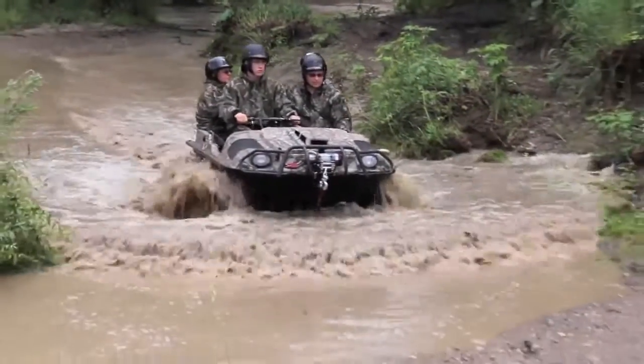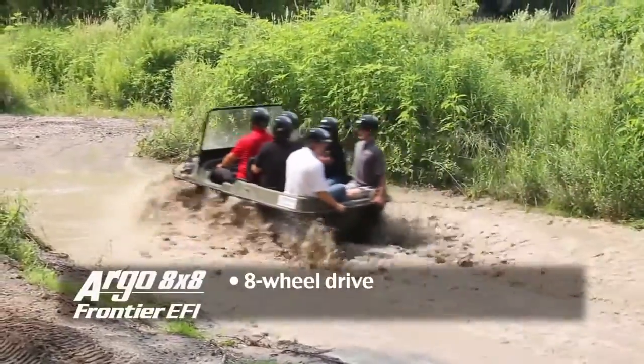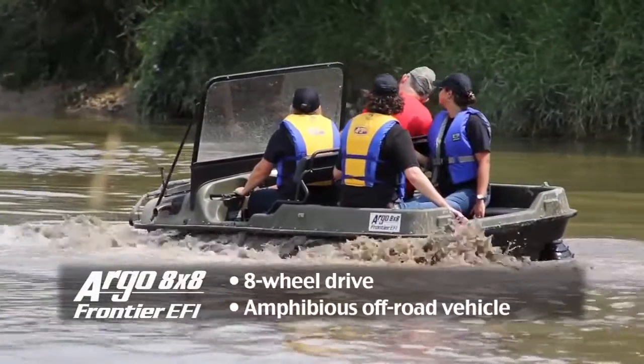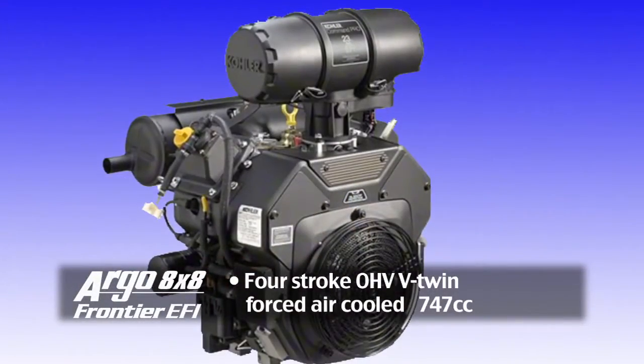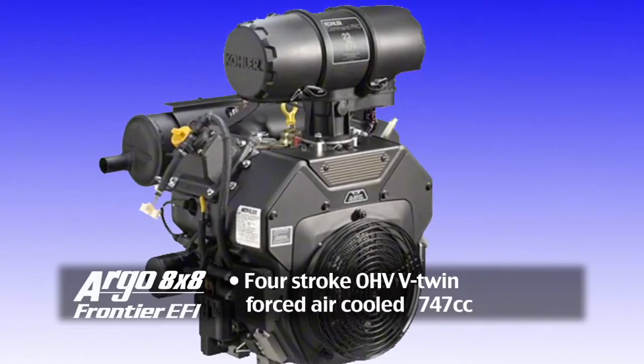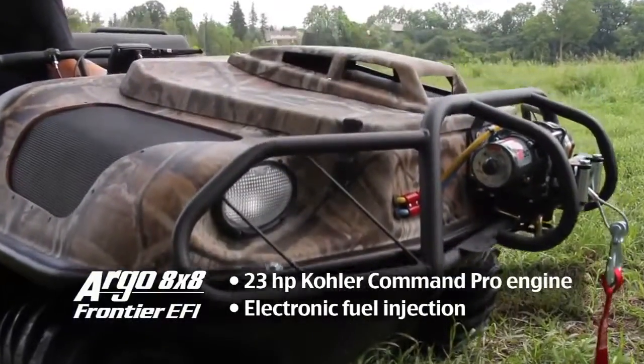The Argo 8x8 Frontier EFI — the best value hunting vehicle in the market today. This 8-wheel drive amphibious off-road vehicle is powered by a 4-stroke, forced-air-cooled, 747cc, 23-horsepower Kohler engine with electronic fuel injection.